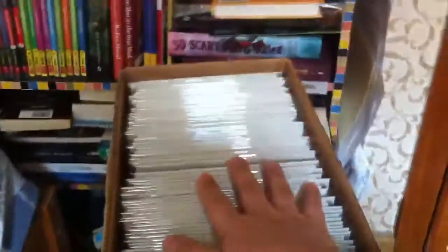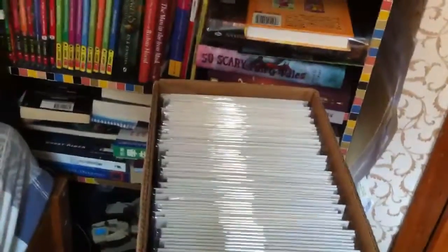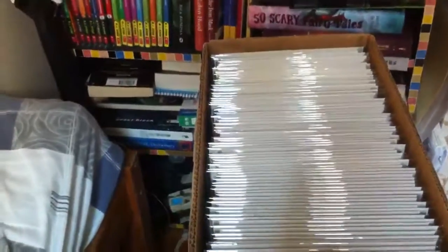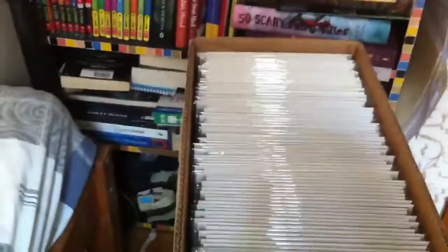Those are all the Amazing Spider-Man comics I've got. Please comment, subscribe, and like. I'll be uploading my comic collection update episode number 3 very soon, so stay tuned and don't forget to watch the upcoming collection update videos. Thanks for watching!